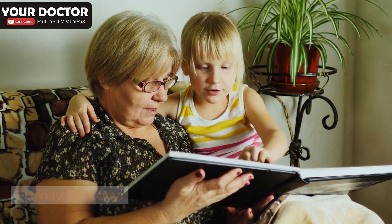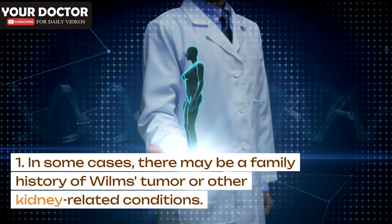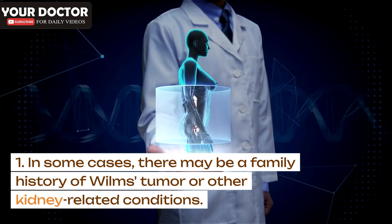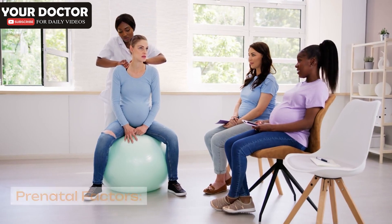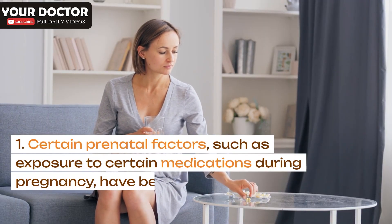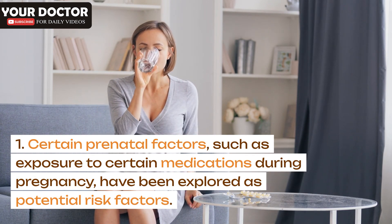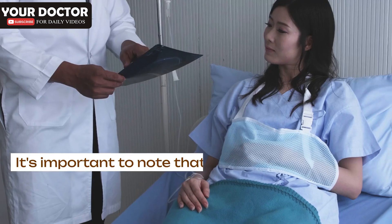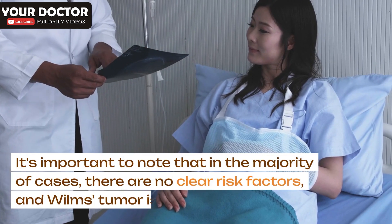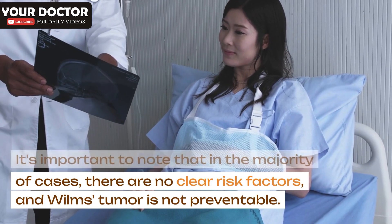Family history: In some cases, there may be a family history of Wilms's tumor or other kidney-related conditions. Prenatal factors: Certain prenatal factors, such as exposure to certain medications during pregnancy, have been explored as potential risk factors. It's important to note that in the majority of cases, there are no clear risk factors, and Wilms's tumor is not preventable.